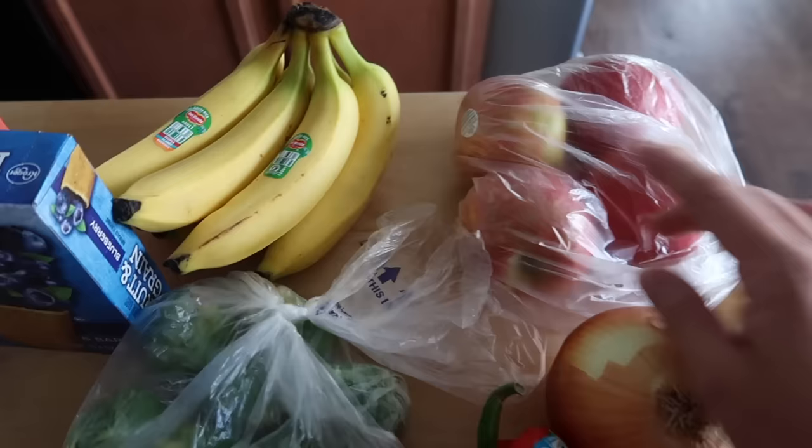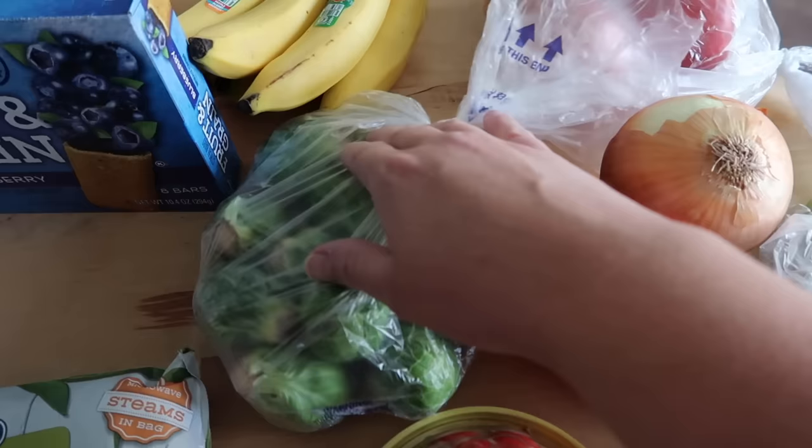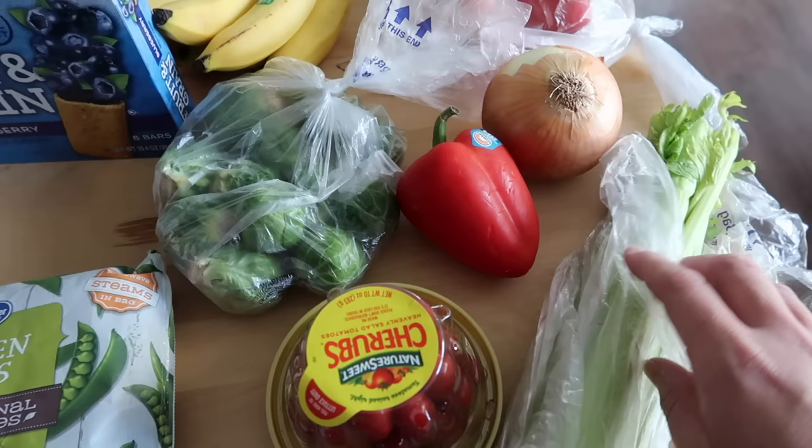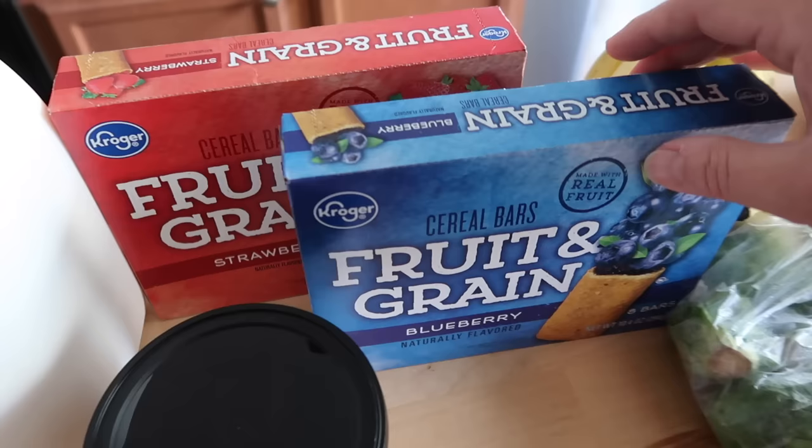I also have bananas. Nora has been such a banana fiend lately and I just buy them pretty much every time I go to the store. If we have too many, they just pop in the freezer — we use them for smoothies or for baking mini muffins. I grabbed a whole yellow onion, a red bell pepper, some Brussels sprouts to be a side with dinner one night this week, some celery, and some cherub cherry tomatoes.